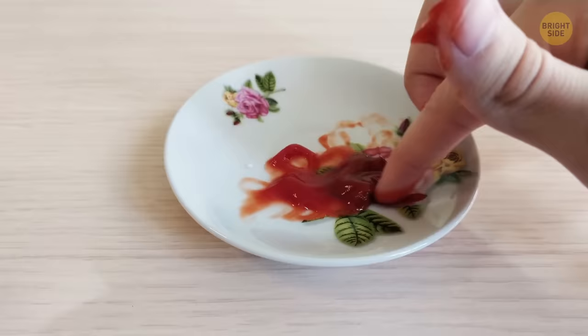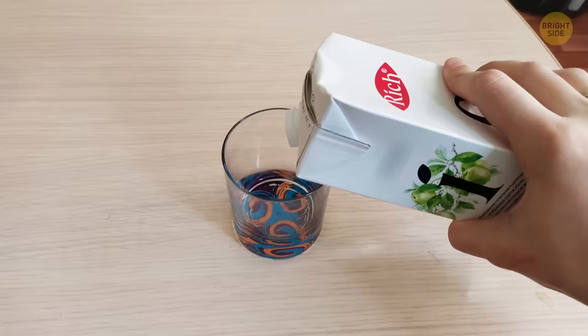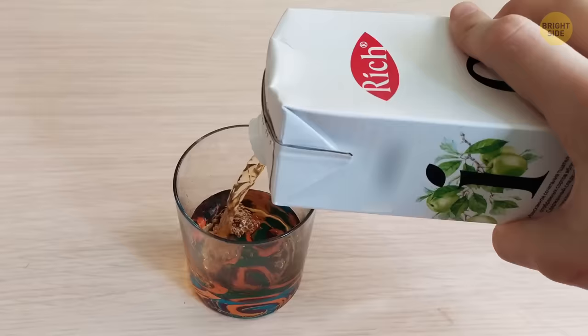The folded flaps on top of juice boxes are there so you can hold the box without squeezing the liquid out. The drawer under the oven isn't for storing kitchenware — it was put there so you can keep ready dishes warm while others are still cooking.